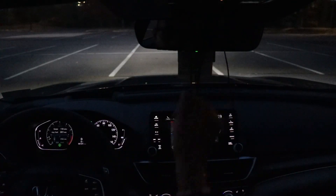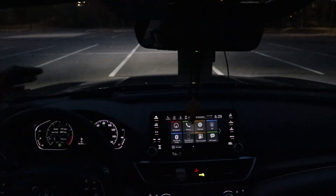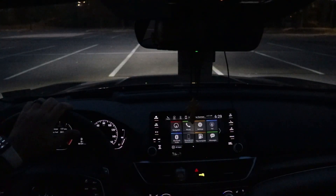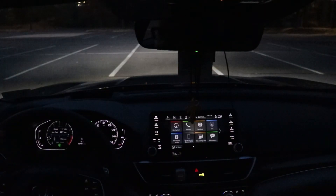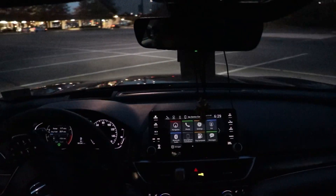The auto-dimming function means if somebody has super bright headlights behind me, it's not going to blind me via the rear view mirror. Now that it's in drive, I'm in normal mode — you have Eco, Sport, or just normal. I have Eco and Sport turned off.